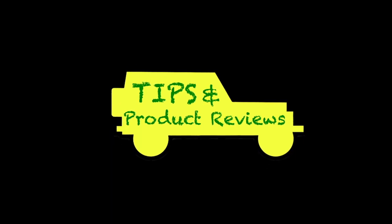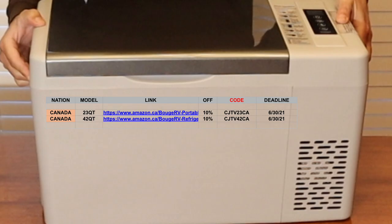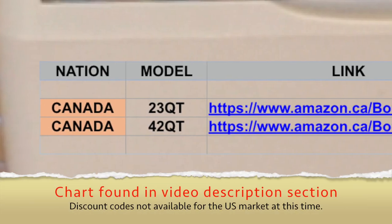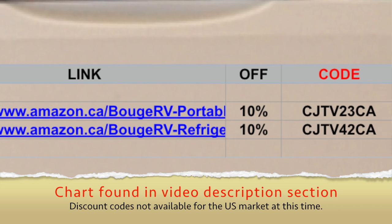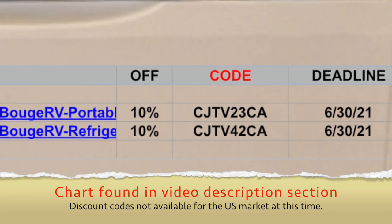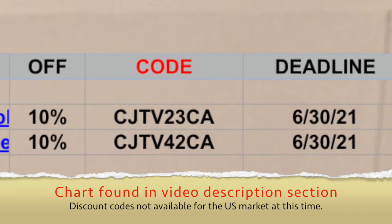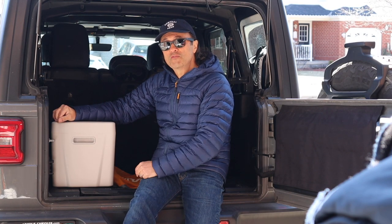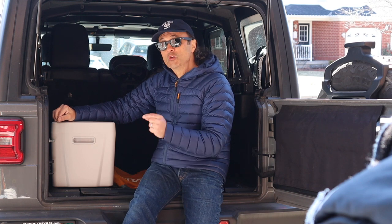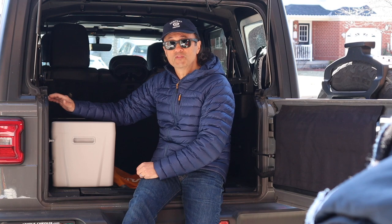Now for some Cheaper Jeeper tips. Cheaper Jeeper TV viewers get access to a discount code, so when you go and order this online, if you use the discount code in this chart for the model that you would like, you can take 10% off the price of the fridge. It's a good time to mention that you do get a two-year warranty with the fridge, and if you register the fridge on the Facebook group, you get an additional year warranty — so that's three years warranty on this fridge.